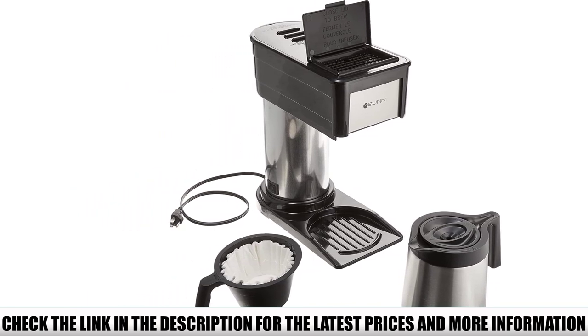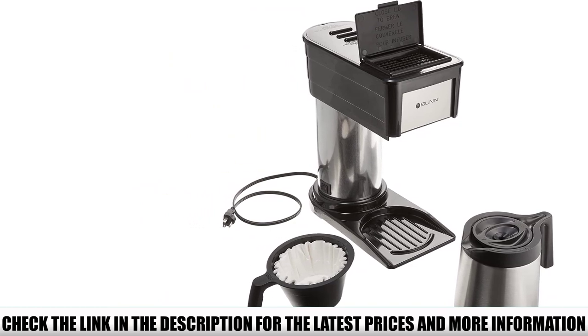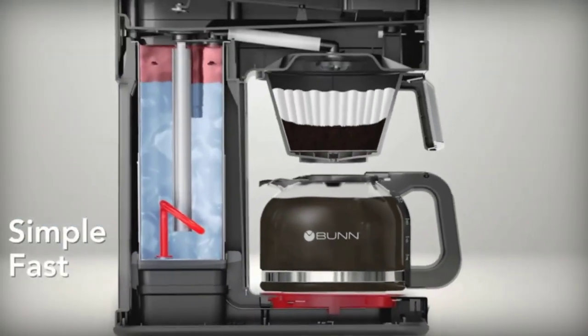This is quite a speedy coffee brewer. In just 3 minutes, it makes as much as a full 10-cup carafe — in other words, your coffee is done by the time you get your cups ready.